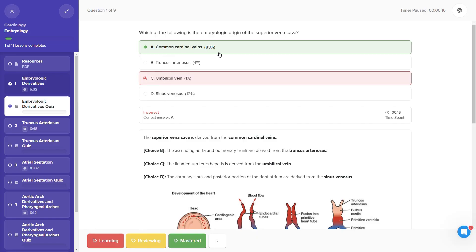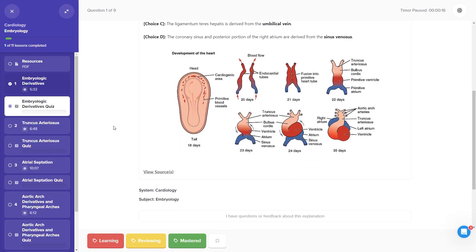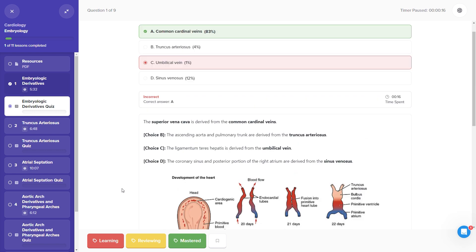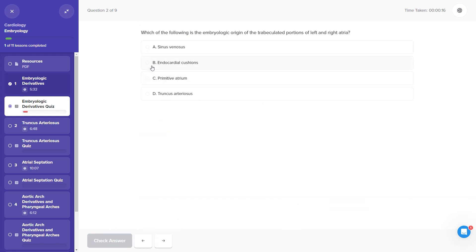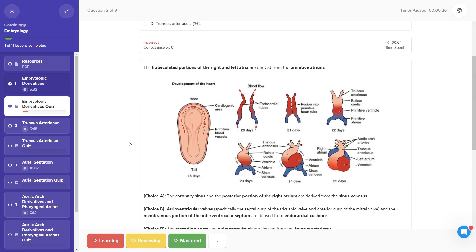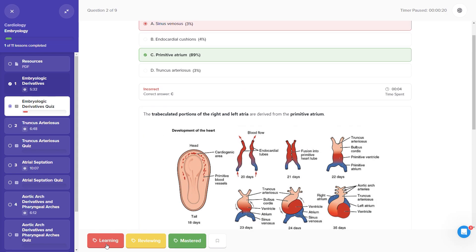Then after every video lesson, there's a review quiz. Boot Camp calls these 'bites' because they're bite-sized lessons, not board-style problems, and they're truly designed to test and reinforce what you learned in the video lesson. There are usually a dozen or so problems in every bites quiz.